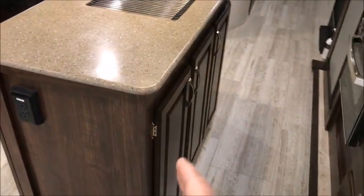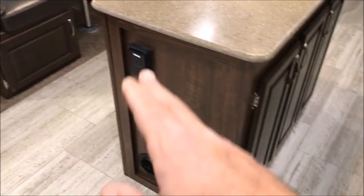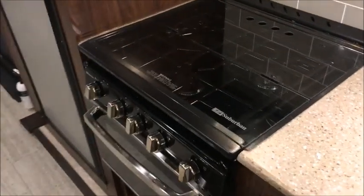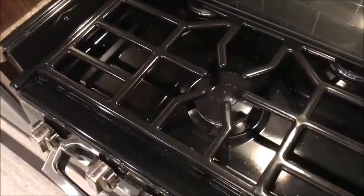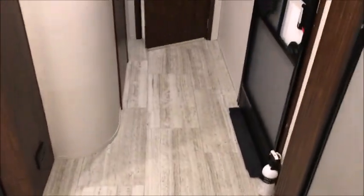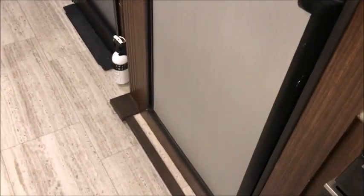There's more storage underneath the sink, outlets, and of course it has ducted heat and air conditioning. It has a three-burner stove. This is a 2019 model and this camper was barely used. We never know why people buy a new camper and trade them in, but we do get a lot of late-model trade-ins.